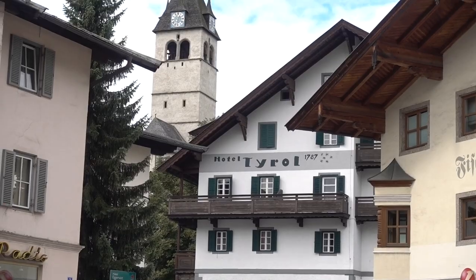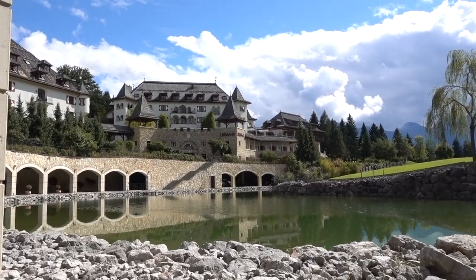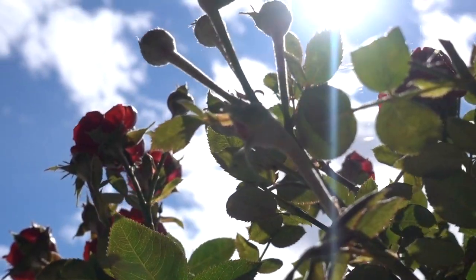We're in Austria and we have just arrived to the beautiful mountain town of Kitzbühel, and behind me is the hotel we'll be staying at. I'm going to be exploring Kitzbühel and the Achensee style here in Tyrol.